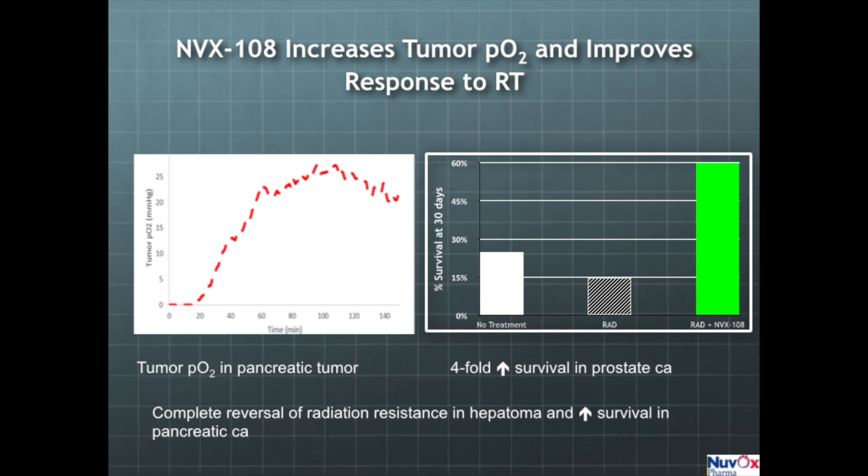When we radiate animals treated with NVX108, we see an improvement in survival. The green bar on the right shows 60% survival in animals with prostate cancer radiated and given NVX108, versus 15% survival with radiation alone. We have also shown complete reversal of radiation resistance in liver cancer — hepatoma — and improved survival in pancreatic cancer.